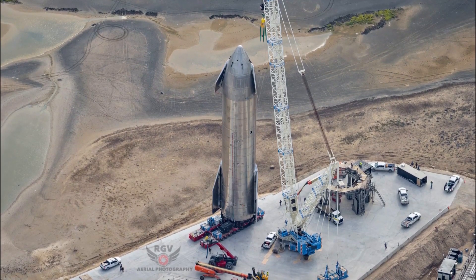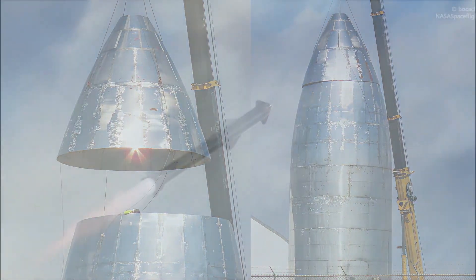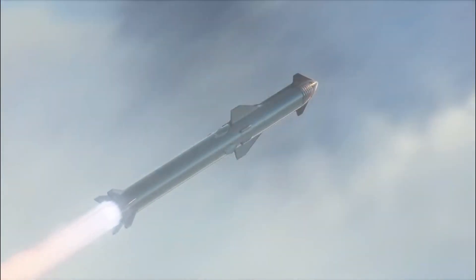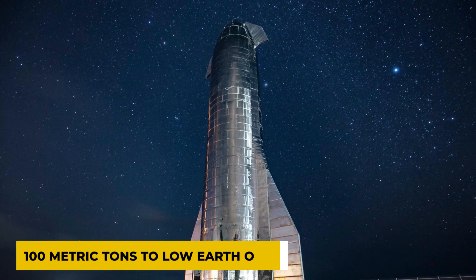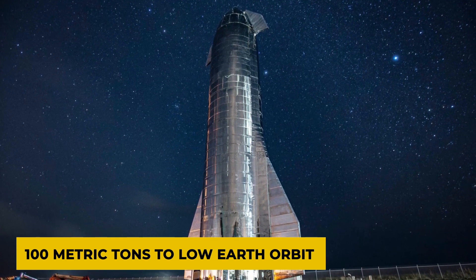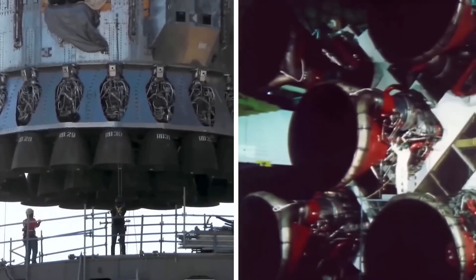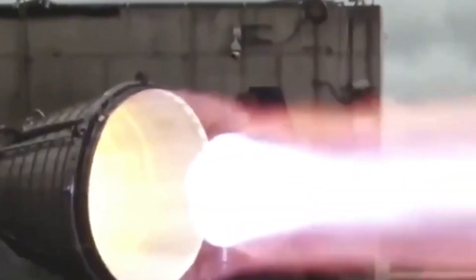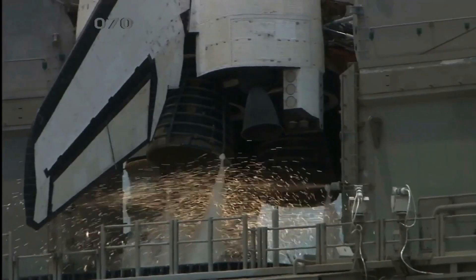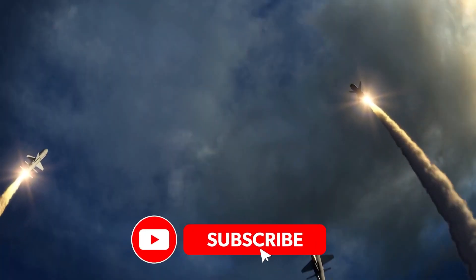Let's talk about the size of the Starship. It has a height of about 50 meters and a 9-meter diameter, making it one of the largest spacecraft ever built. It has a dry mass of 85 metric tons and can carry a payload of up to 100 metric tons to low Earth orbit. The Starship is also equipped with several powerful engines, including six Raptor engines for its first stage and three Raptor engines for its second stage. These engines are designed to be highly efficient and capable of operating in various environments, including in the vacuum of space and in the atmosphere.